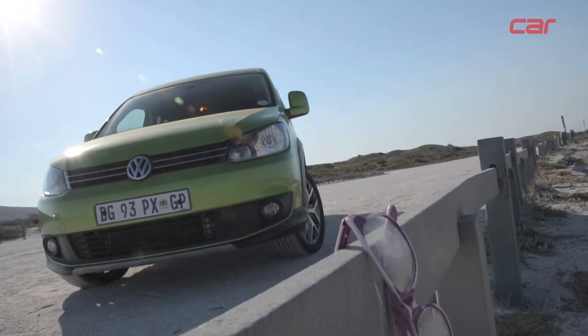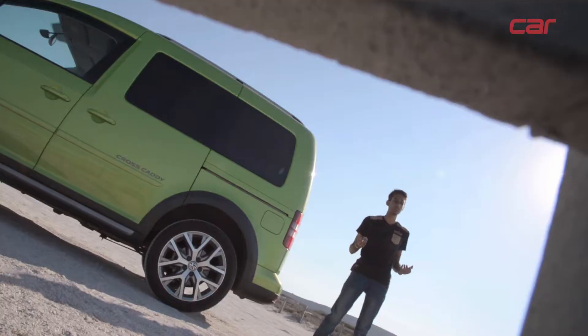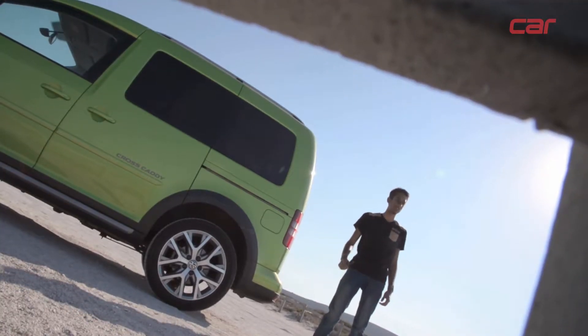Being based on a commercial vehicle, we couldn't really think of any competitors, which is why we love the Cross Caddy so much.